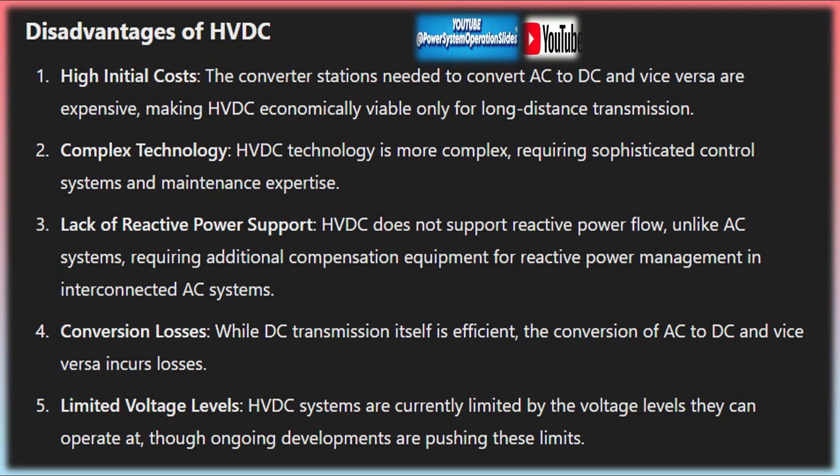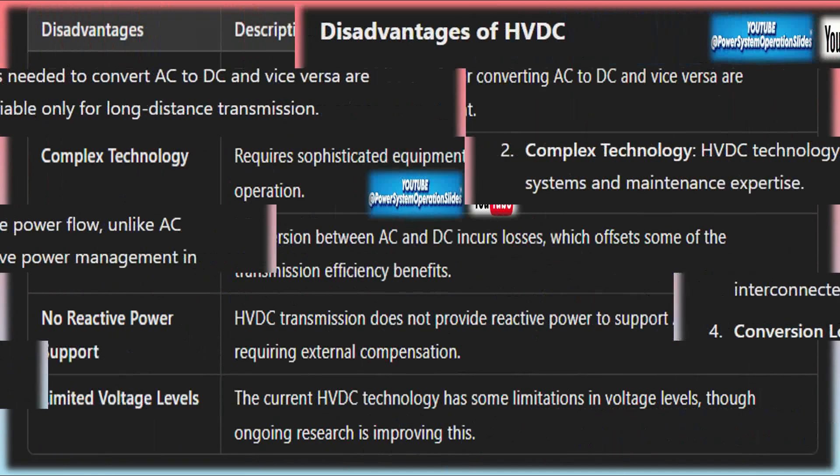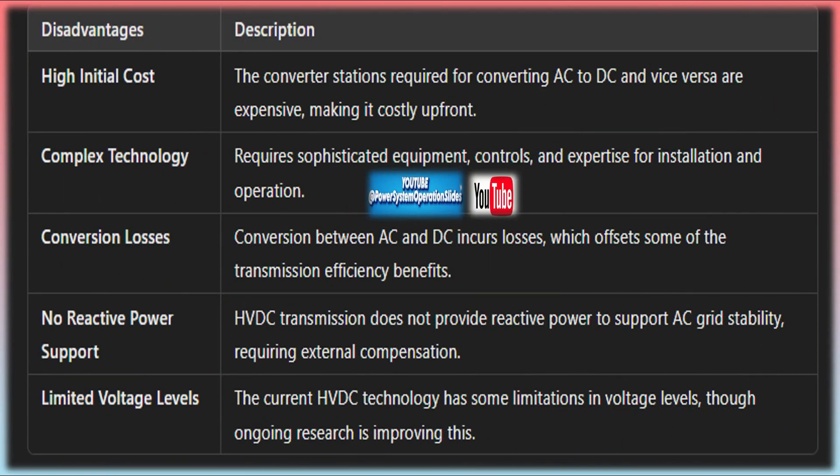A bipolar HVDC system uses two conductors — one positive and one negative. This configuration allows for higher transmission capacity and offers redundancy: if one pole fails, the system can continue operating at reduced capacity by using the other pole and the ground as a return path. Bipolar systems are more efficient than monopolar systems and are commonly used for large-scale HVDC projects.